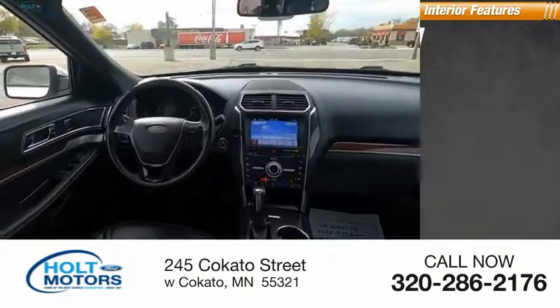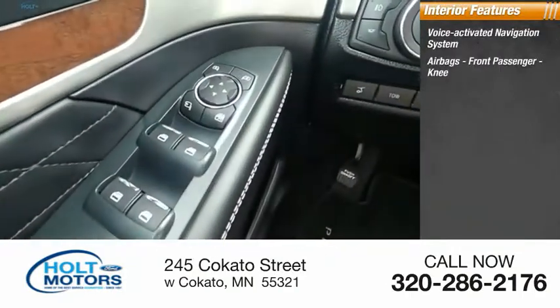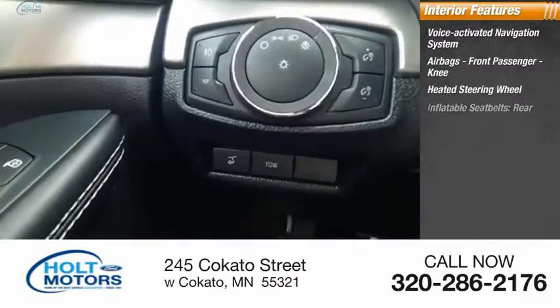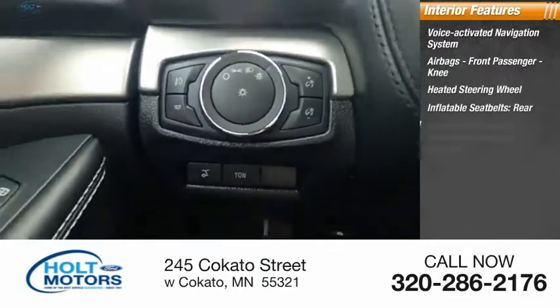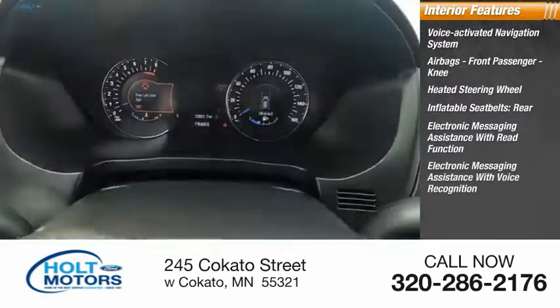Inside you'll find a voice-activated navigation system, airbags, front passenger knee airbag, heated steering wheel, inflatable seat belts, rear electronic messaging assistance with read function, and electronic messaging assistance with voice recognition.